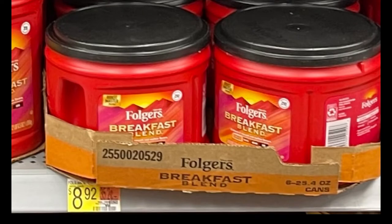So this last weekend I went to Walmart — here I took a picture for you. It was $8.92. Now I remember not too long ago these small cans were $5 to $6. I don't think it was the breakfast blend, it might have been just the regular one.